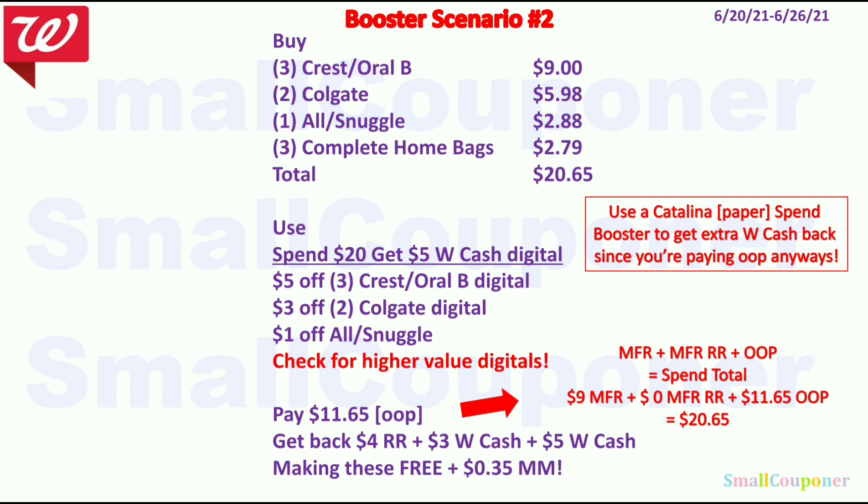Booster scenario number 2: Buy three Crest or Oral-B for $9, two Colgate for $5.98, one All or Snuggle for $2.88, and three Complete Home Bags for $2.79. Total comes to $20.63. Use the Spend 20 get $5 Walgreens cash digital booster, $5 off 3 Crest or Oral-B, $3 off 2 Colgate, and $1 off All or Snuggle. You'll pay $11.65 out of pocket. With $9 in manufacturer coupons and $11.65 out of pocket, spend total is $20.65. You get back $4 register reward from Crest/Oral-B, $3 Walgreens cash from Colgate, and $5 Walgreens cash from the booster — making everything free and a $0.35 moneymaker. Combine a paper spin booster with this digital one for extra Walgreens cash back.